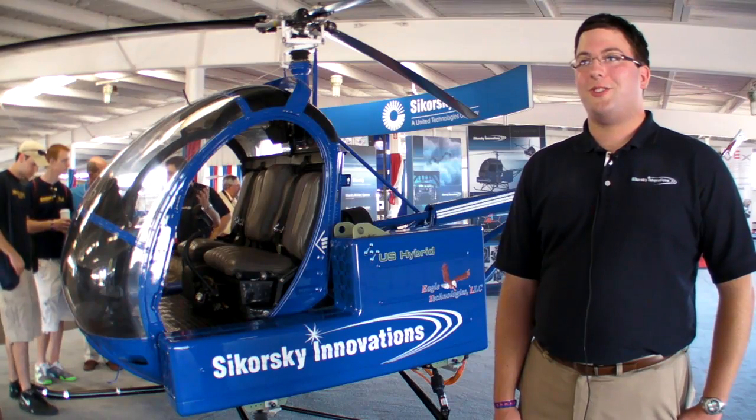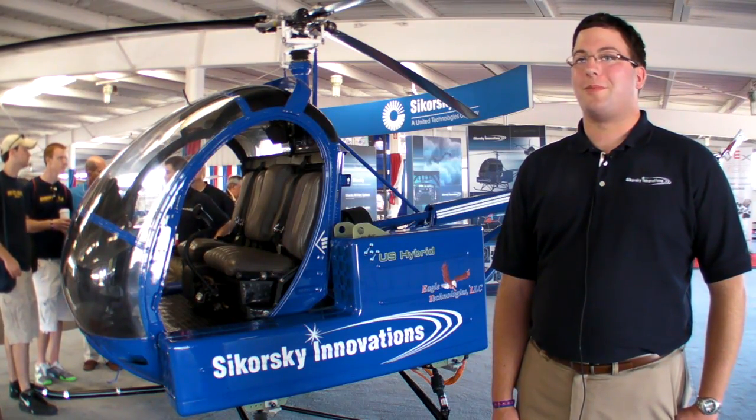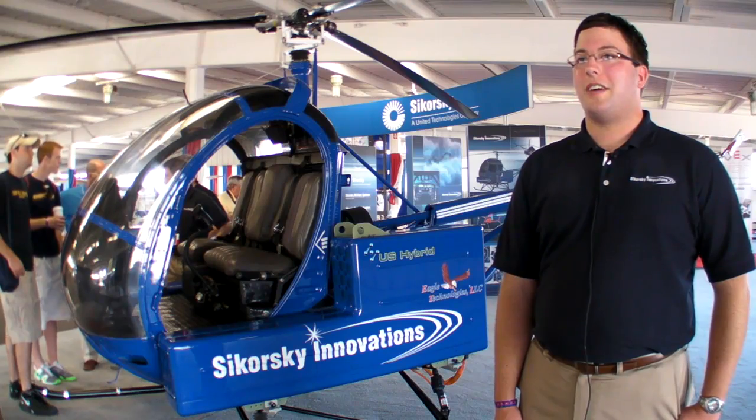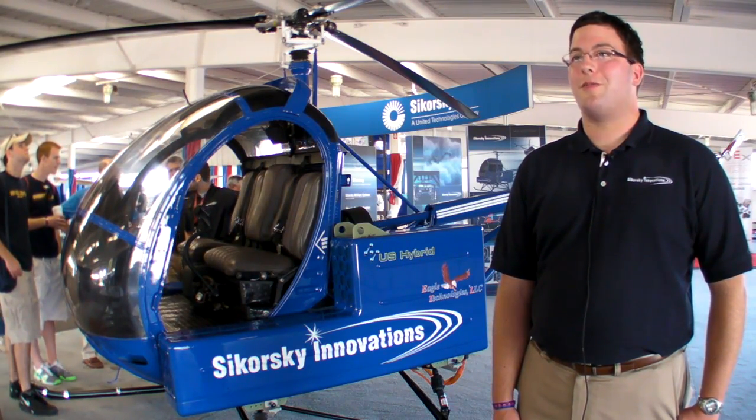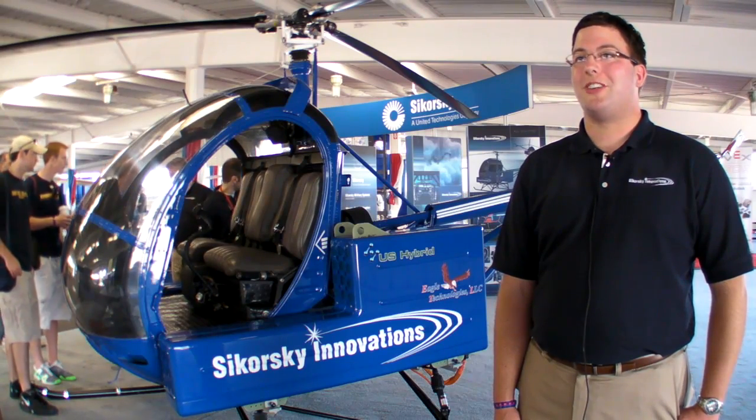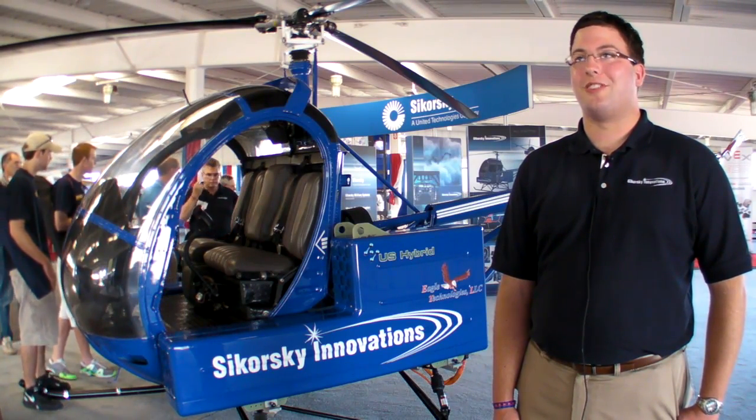Sikorsky Innovations and Sikorsky Aircraft are excited about the future of electric propulsion. We strongly feel that Firefly is a stepping stone to a commercially viable helicopter, and we look forward to integrating future rapidly maturing technology into the demonstrator towards that goal.